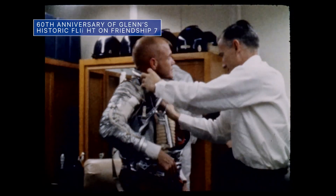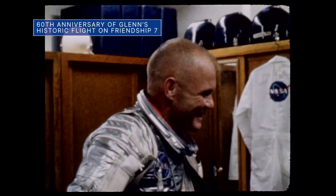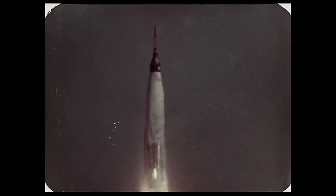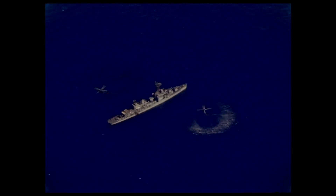February 20 was the 60th anniversary of the Mercury-Atlas 6 mission, during which late astronaut John Glenn became the first American to orbit Earth. Glenn's three-orbit flight aboard the Friendship 7 spacecraft lasted nearly five hours, ending with a splashdown landing near the Turks and Caicos Islands, about 800 miles southeast of Cape Canaveral.